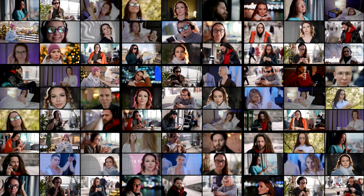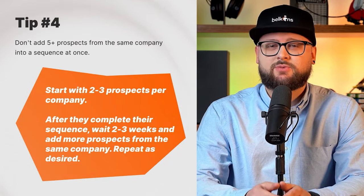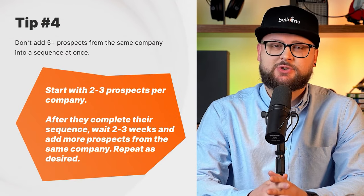Imagine you're targeting companies like Apple, Microsoft, or Disney — the number of employees is simply breathtaking. Odds are that you don't get a response from the first few contacts you reach out to. So tip number four: start with two to three prospects from said company. If they run through the sequence and you get zero response after a few weeks, add an additional two to three prospects and continue this rhythm until you get a response. I had a client that wanted to target large enterprise companies and we used this method — we even got a meeting with Disney after going through around 20 prospects from that company over a few months.